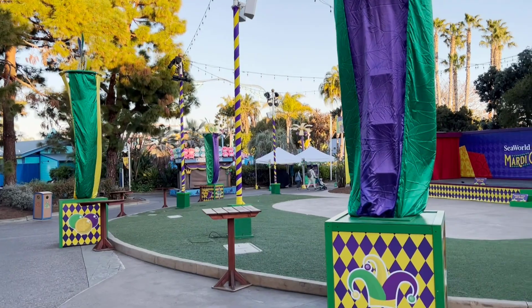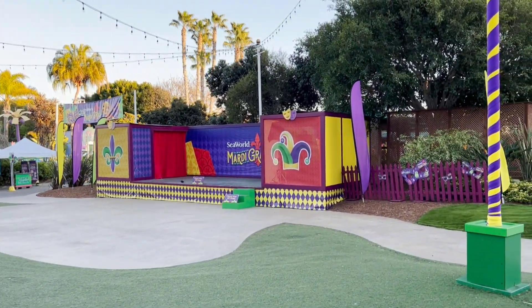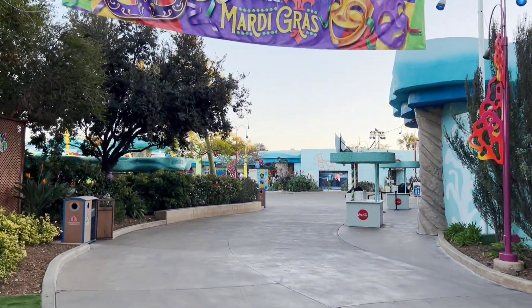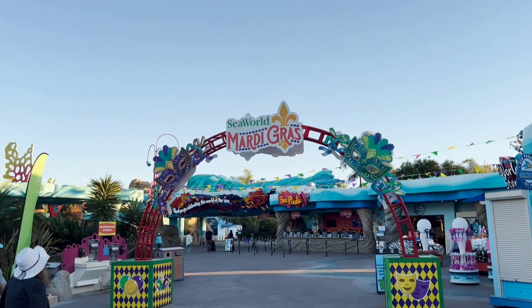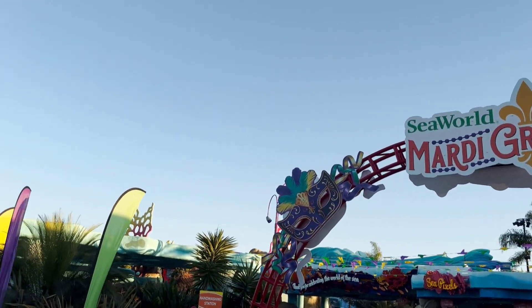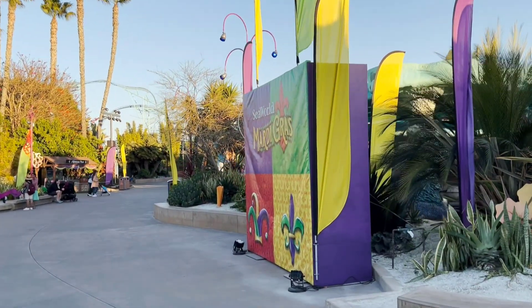Just a quick look at some of the Mardi Gras stuff set up at the front of the park — they've got their stage, a little grass area, food booths and things like that. I don't think we're going to be able to make it back for Mardi Gras this year, just too much going on over the next month or two. But I've heard it's really good this year, so definitely check it out.